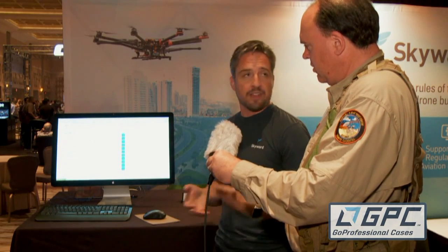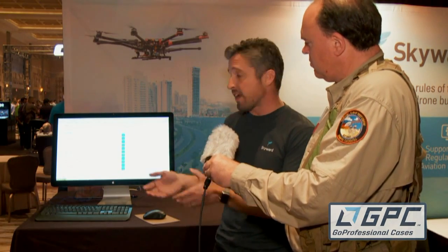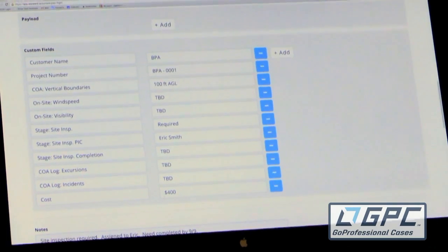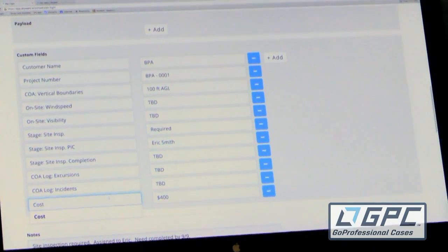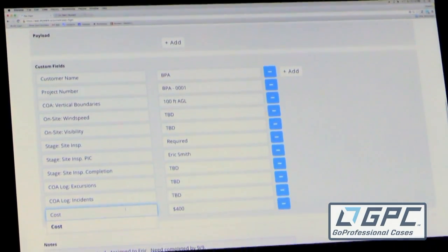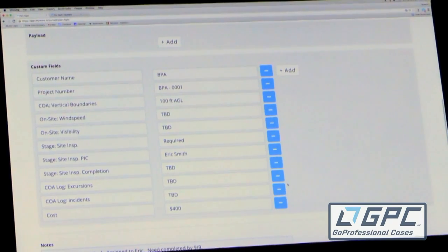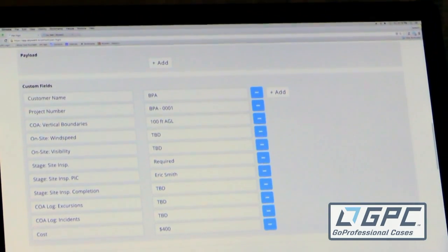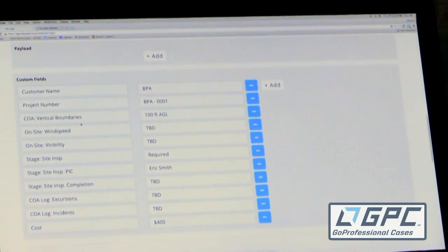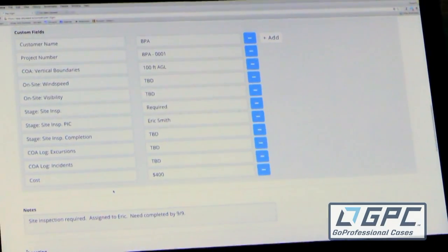The key part of the platform is that we didn't try to tell professional drone operators how to build their businesses or what information to track. Instead, we gave them a custom tool to track the information that is fundamental to the way they run their businesses professionally. In this example, we can see that we're starting to maintain the information we need to generate an invoice for this gig — cost is $400, the customer's name is BPA. If I'm also a COA-compliant Section 333 professional operator, I can track the COA fields that are necessary for the monthly report I have to generate to be in compliance.